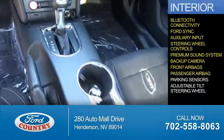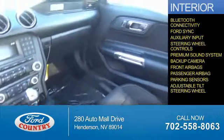Front airbags, a passenger airbag, parking sensors, and an adjustable tilt steering wheel. Great quality at a great price.